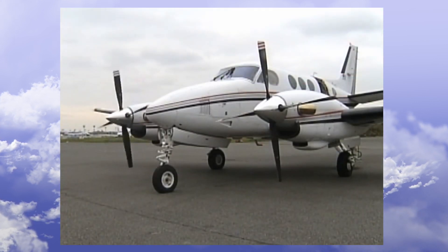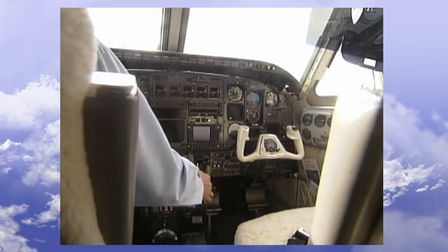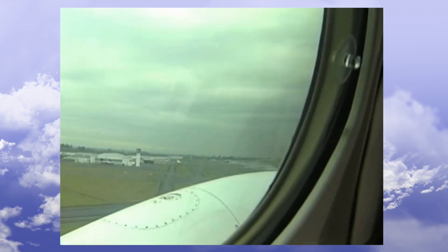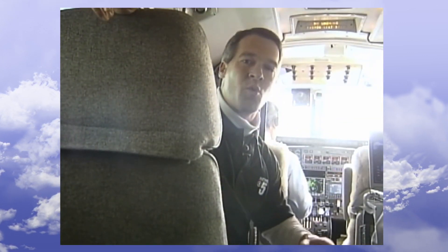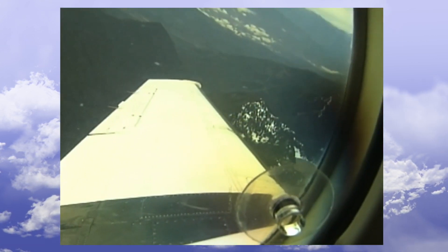CBS 5 News was invited up to Seattle for a test flight and demonstration. We climbed aboard this Beechcraft C-98 passenger plane. Everybody ready? On runway. And off we went. To show you just how this airline safety system works, right now we're about 60 miles north of Seattle at about 7,000 feet.